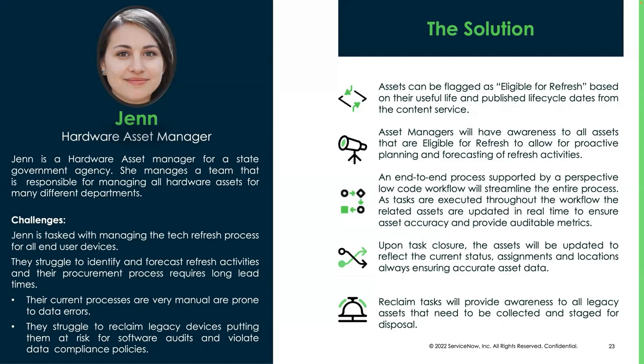Most importantly, there's going to be a reclaim task for every refresh to ensure we're getting that old equipment, getting that data, and getting those software licenses back to be redeployed, and you're able to track all of that.